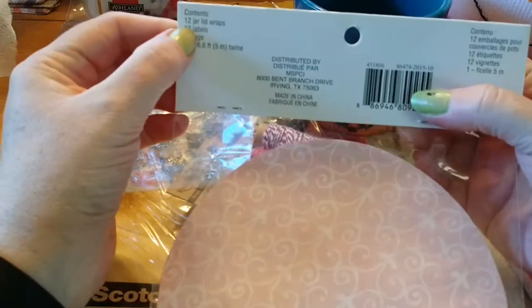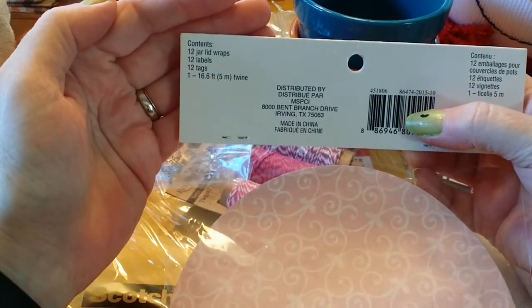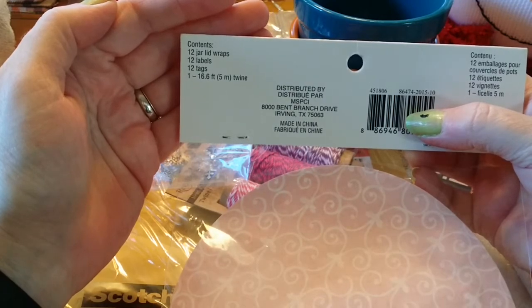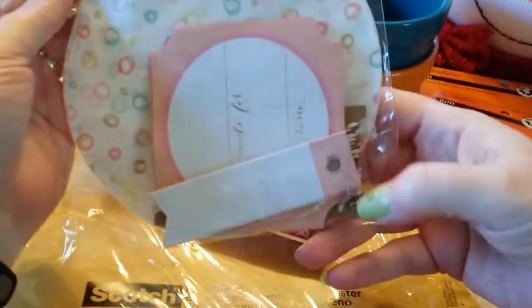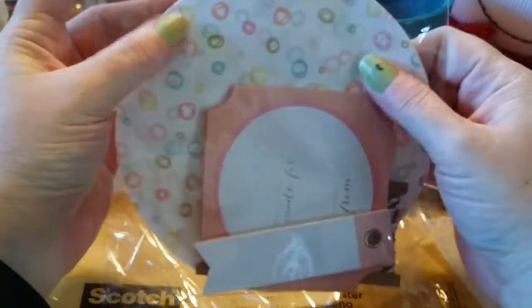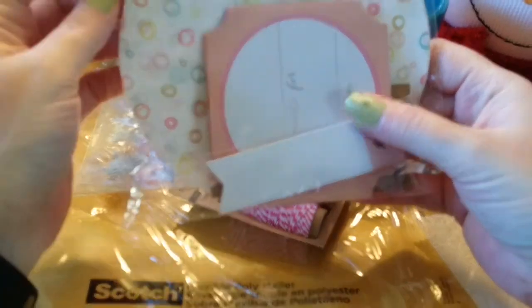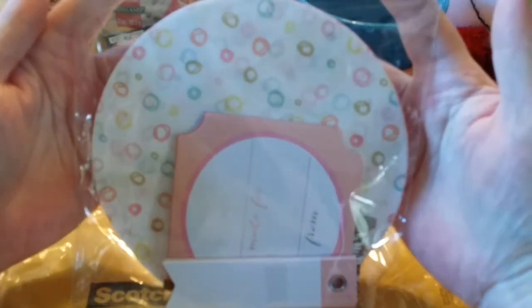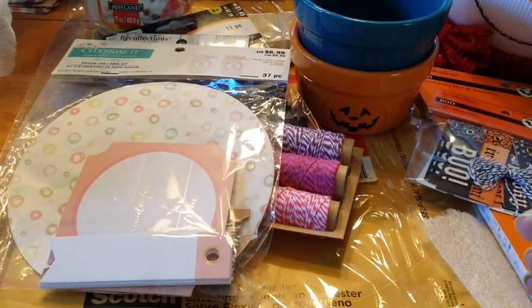What you get is 12 jar lid wraps, 12 labels, 12 tags, and one 16.6-foot length of twine. I'm thinking I can do something else with it — I like the labels, I can definitely use the twine, and these circles are already cut out for me. You can always use tags for whatever. It kind of reminds me of a baby shower palette.